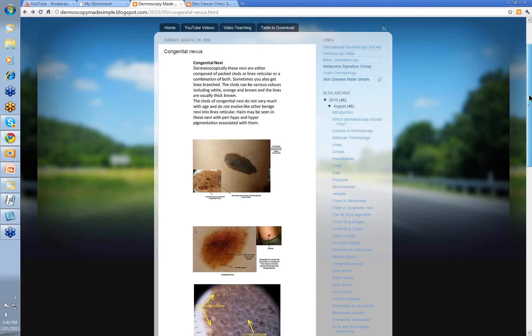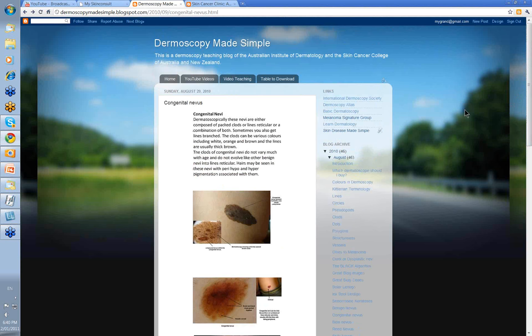Hello, my name is Ian McColl, and today we are going to have another in the series from the Dermoscopy Made Simple website. This video is going to cover congenital nevi.